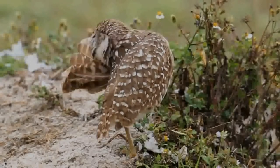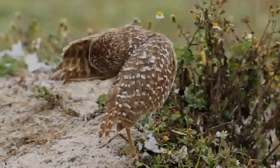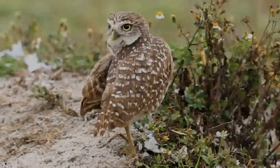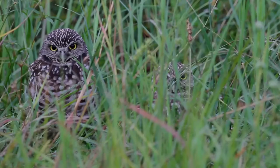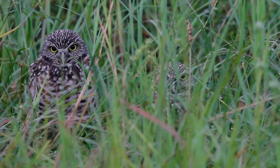Juvenile owls are similar in appearance, but they lack most of the white spotting above and brown barring below. The juveniles have a buff bar across the upper wing and their breasts may be buff-coloured rather than white. Burrowing owls of all ages have greyish legs longer than those of other owls.